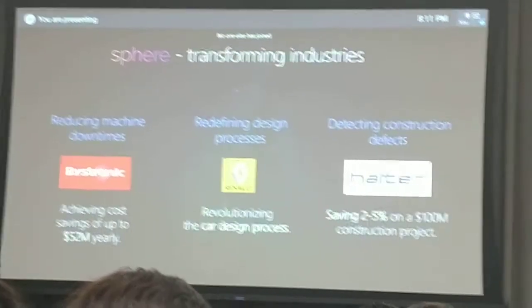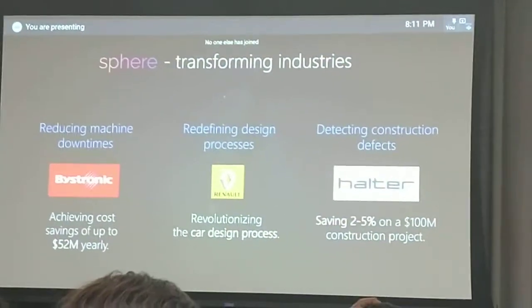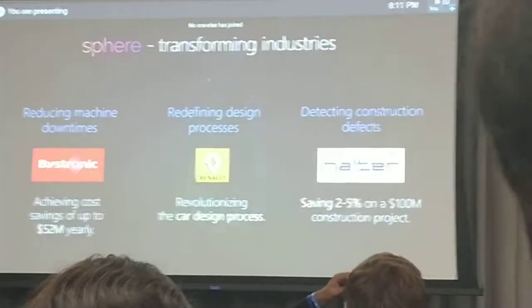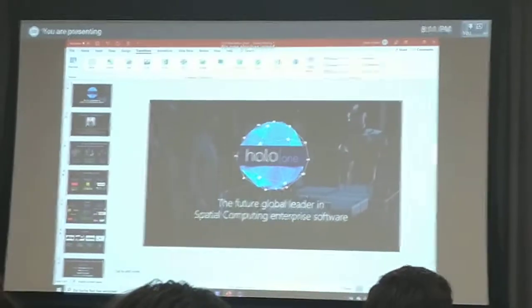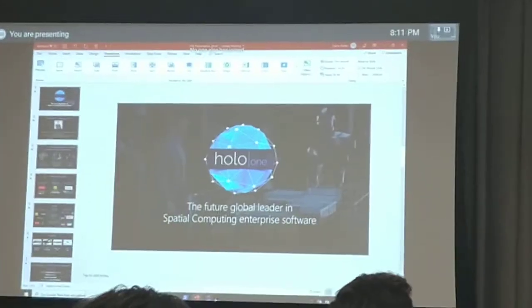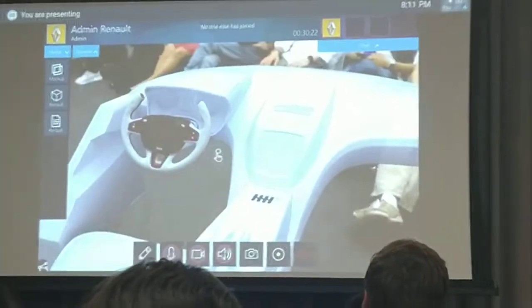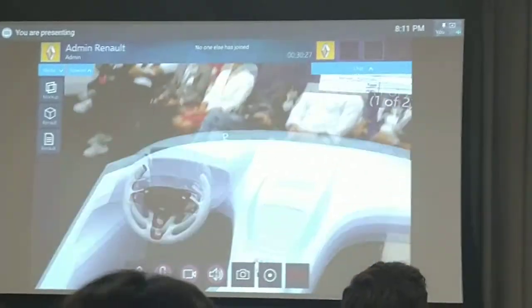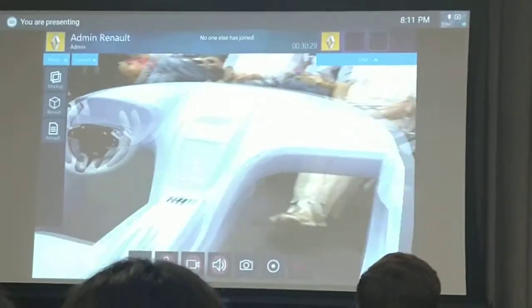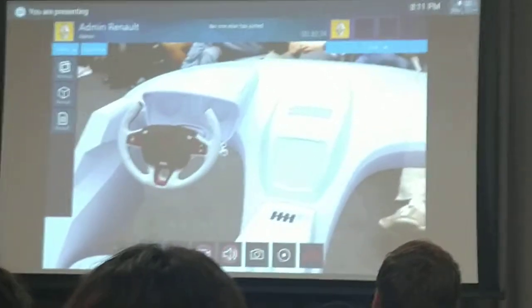For that, we're going to very briefly switch to a live demo. We can see what Frank, our VP of Sales and Business Development, sees. What he has here as a hologram in the room is a foam model that Renault is using to basically test new parts of a new car.